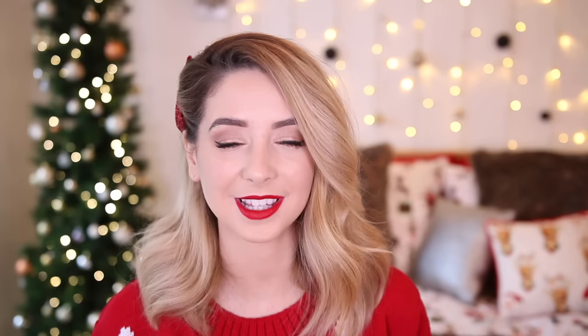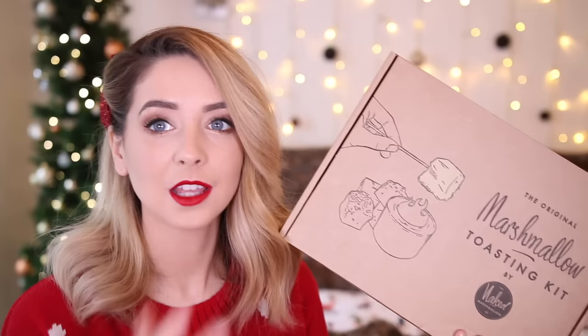Another thing I thought was quite cool, which appeared in my PO Box the other day, is this — the original marshmallow toasting kit by The Naked Marshmallow Company. How amazing would this be as a gift? You can toast your own marshmallows. You can go online and create the box, picking what flavours you want. In this one I have strawberry cream marshmallows and salted caramel marshmallows, and you also get the sticks and chafing fuel gel to cook the marshmallows over. I thought that was quite a nice unisex gift — I would love to receive something like this.